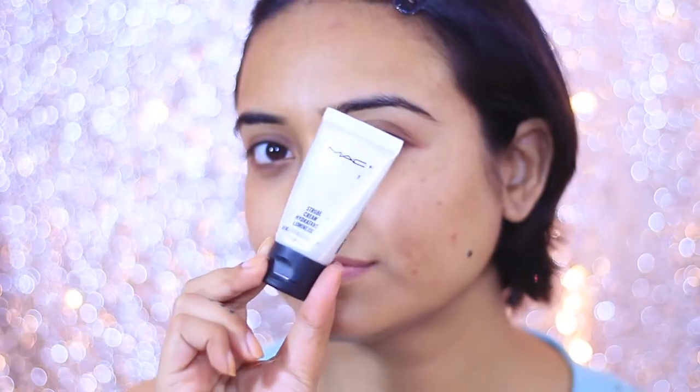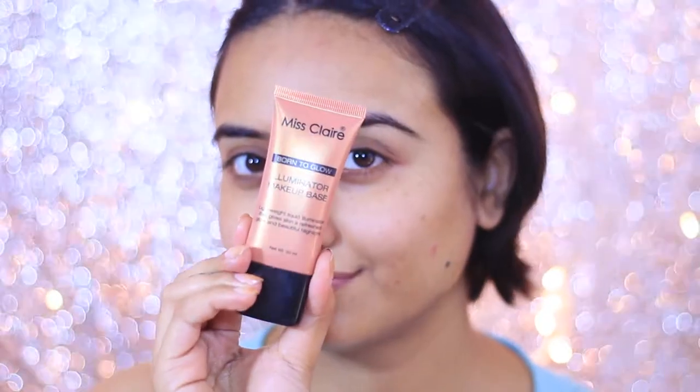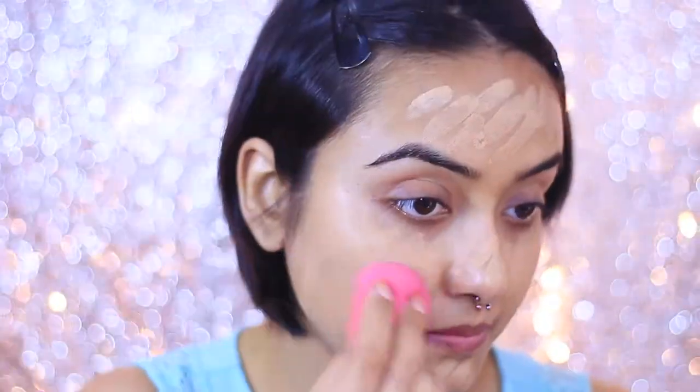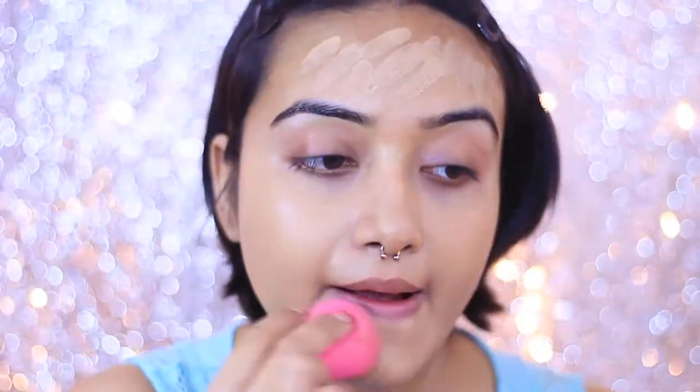We're going to start by priming our face using the Max Strobing Cream. This amazing product gives you a beautiful glow — and come on, it's Valentine's Day, we need to glow from within! I'm applying it on my face and blending with my fingers. Then I'm applying my foundation: Maybelline Super Stay Foundation in shade 220, mixed with Miss Claire Illuminating Cream to accentuate that beautiful peachy glow. I'm taking three pumps of foundation and one pump of illuminating cream, applying with my fingers first and then blending with my beauty sponge.